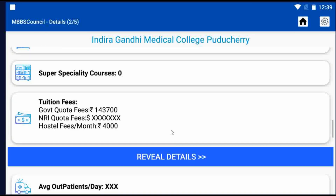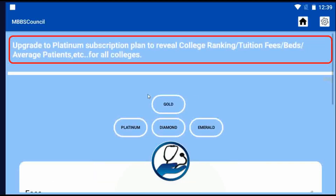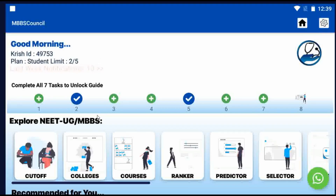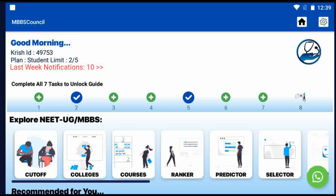Click the Reveal button to view all details. Similarly, you can find fees for any college using the MBBS Council app. You will find state-wise, round-wise, and category-wise cutoff and college details available for all MD, MS, and DNB courses in the MBBS Council app.